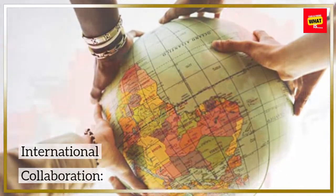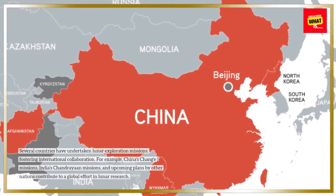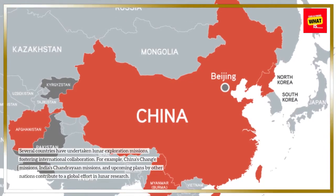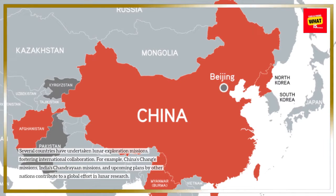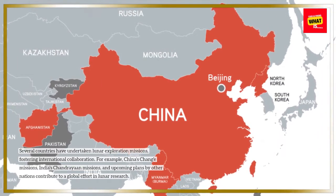Several countries have undertaken lunar exploration missions, fostering international collaboration. For example, China's Chang'e missions, India's Chandrayaan missions, and upcoming plans by other nations contribute to a global effort in lunar research.